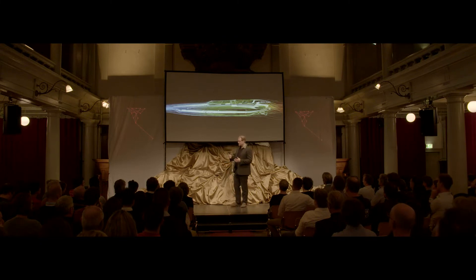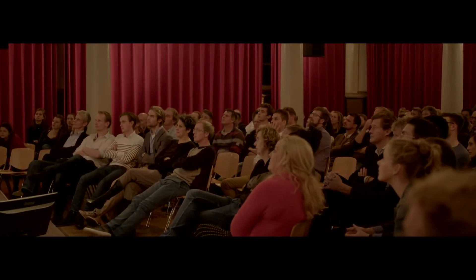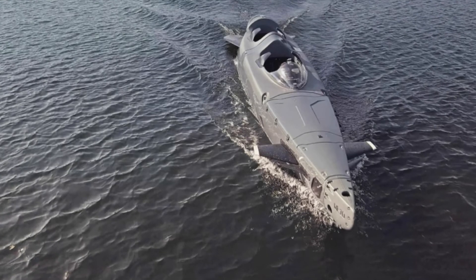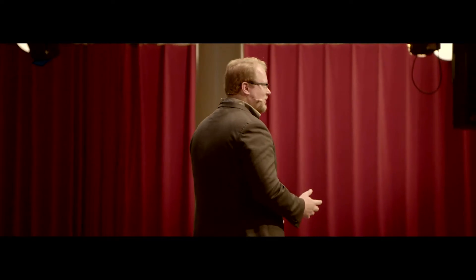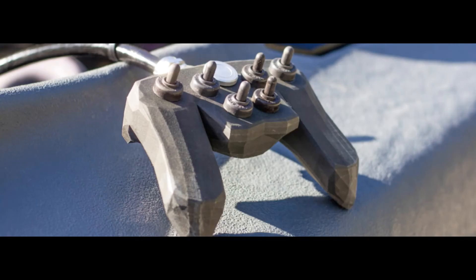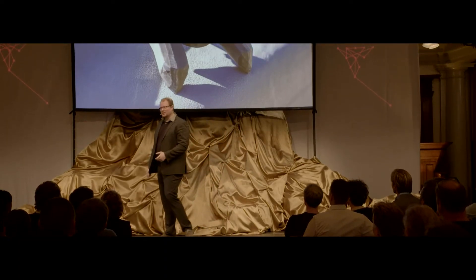We even had to create our own computational fluid dynamics simulator — my little nerdy project. We simulate all the water molecules and how they react around the boat, which really sped up the design process. After eight months, it worked — we put it in the water and it worked, which was a huge surprise because usually it never works the first time. We also steered the boat using an Xbox 360 controller instead of the usual handles, making it way easier to pass the controls around.